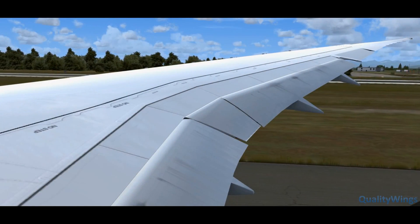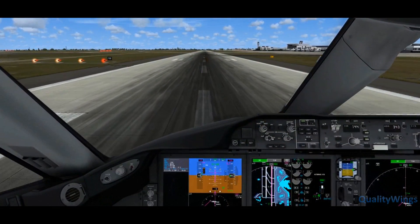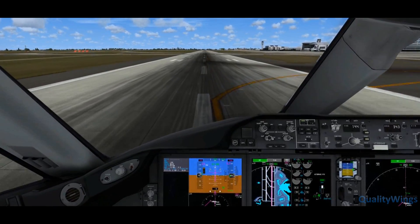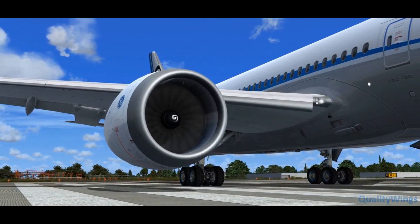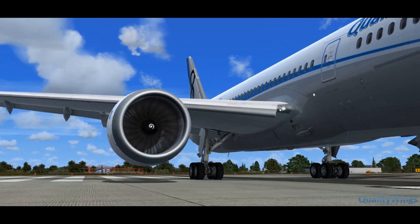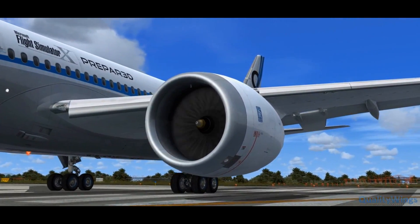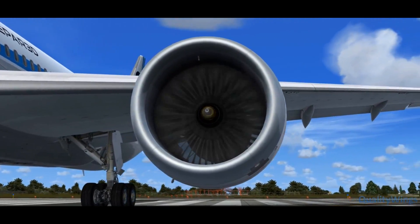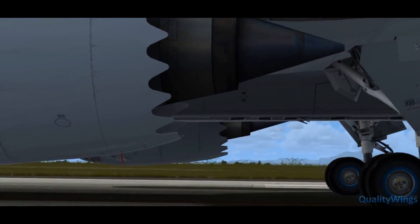Flight attendants, please be seated for departure. And we've introduced QW Cass for even more flight deck chatter. We've recreated the sound environment for both the General Electric GEnX engines and the Rolls-Royce Trent 1000 engines.